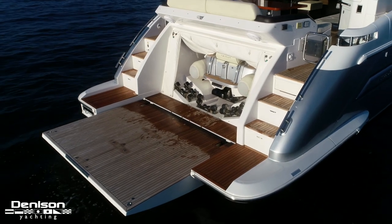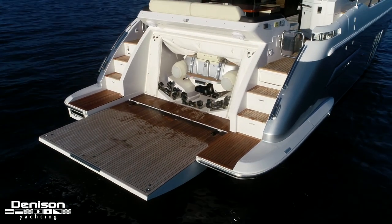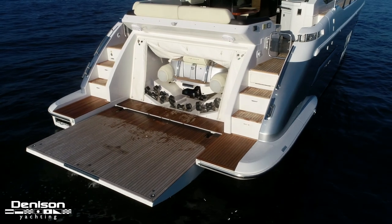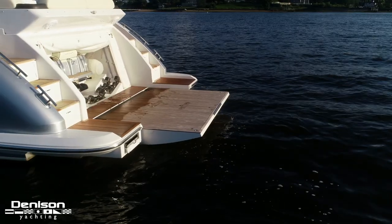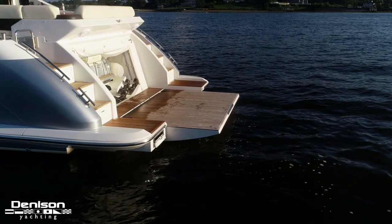The 55S sets the standard here on the swim platform. With the touch of a button a dinghy garage is revealed that houses a Williams mini jet tender. When the tender garage is fully opened it serves as the largest swim platform in class.